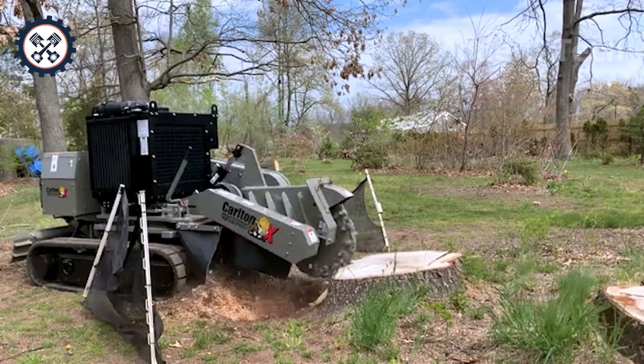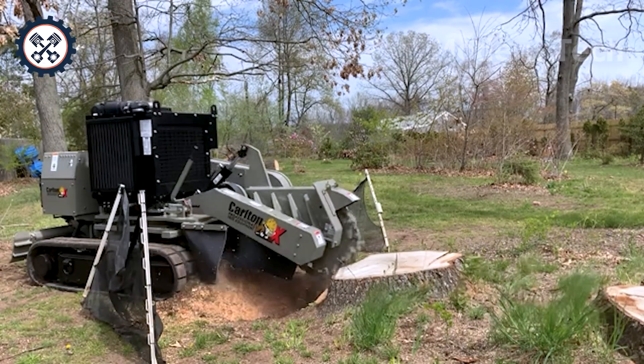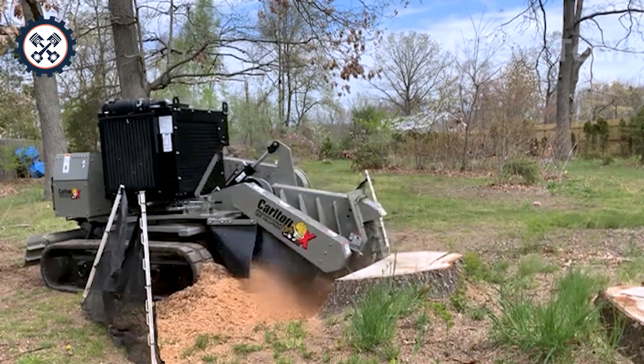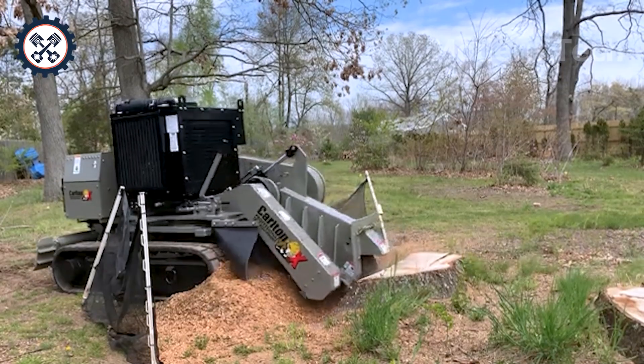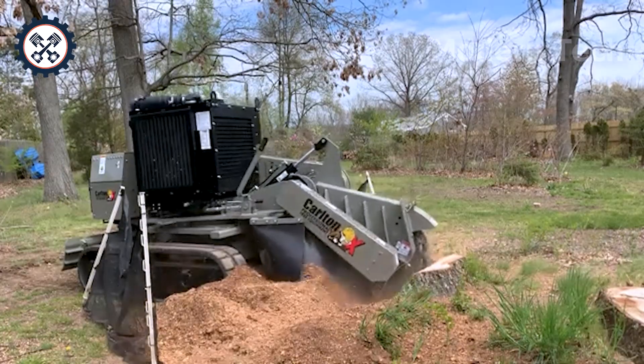The Carleton 7015 TRX proved its superior strength by thoroughly removing a tree stump. With a 500-horsepower operating system, this giant machine provides fast, precise processing speed, turning the most stubborn tree stumps into a small challenge.